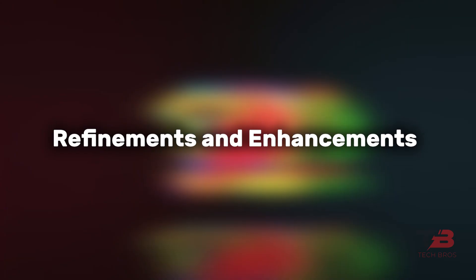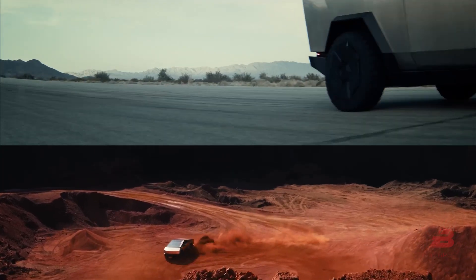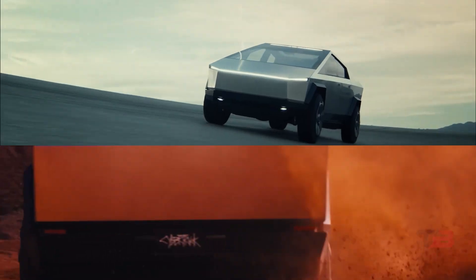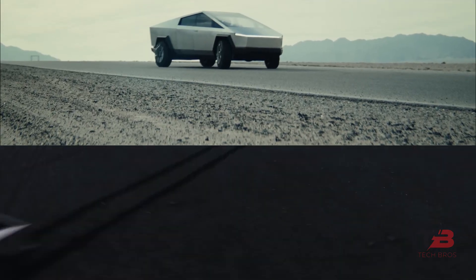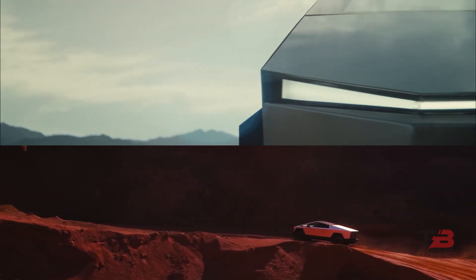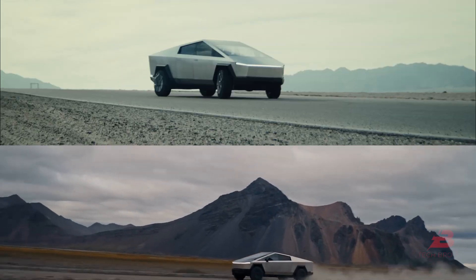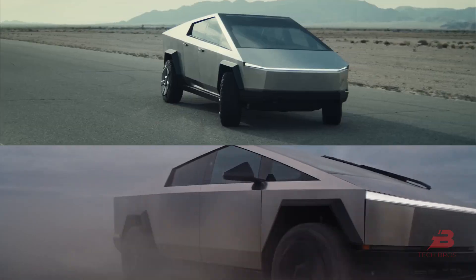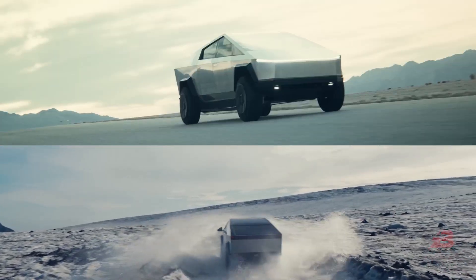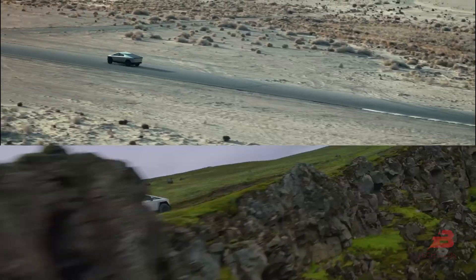Refinements and Enhancements: comparisons between the latest model and early prototypes showcase meticulous refinements, elevating the Cybertruck's overall appeal. The imminent event teased undisclosed features exclusive to this model, fueling anticipation for further advancements. The evolution from its prototype days emphasized Tesla's commitment to continual improvement and innovation, setting high expectations for the finalized product.